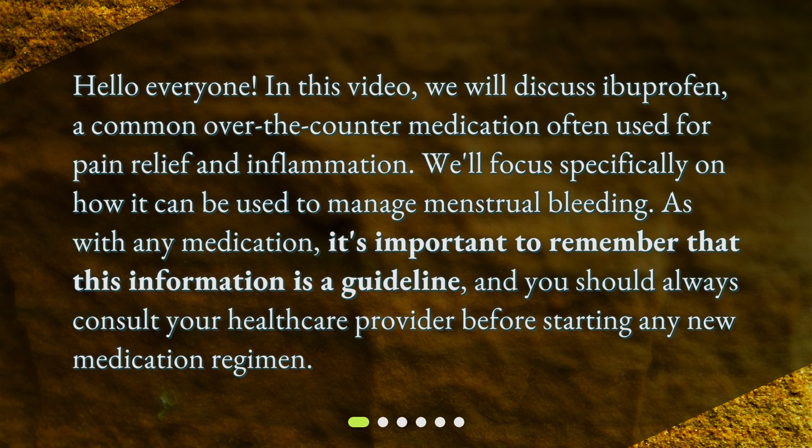Hello everyone! In this video, we will discuss ibuprofen, a common over-the-counter medication often used for pain relief and inflammation. We'll focus specifically on how it can be used to manage menstrual bleeding. As with any medication, it's important to remember that this information is a guideline, and you should always consult your healthcare provider before starting any new medication regimen.